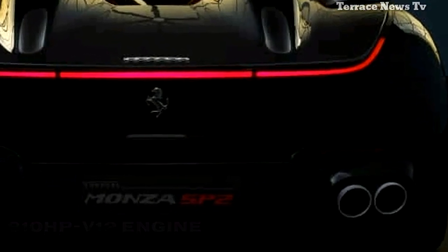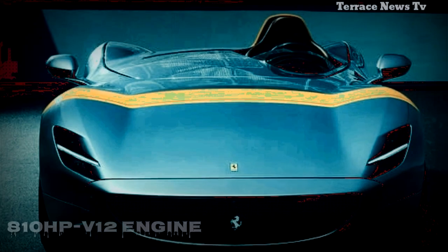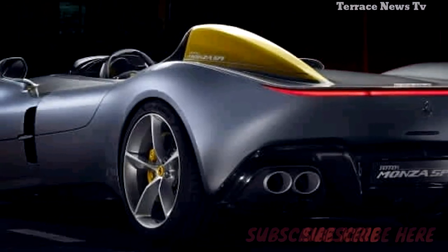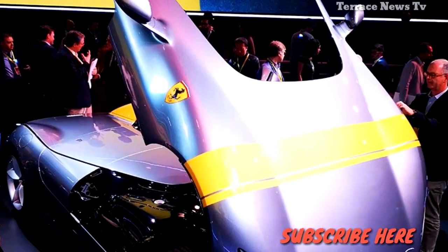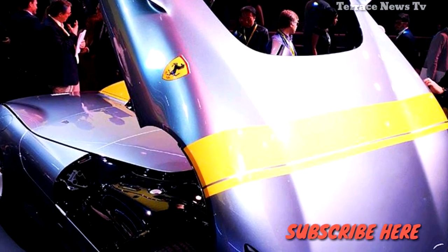They also look quite striking, thanks in part to Ferrari designers' decision to ditch the complex aerodynamic aids used on many modern cars for a simpler, more streamlined appearance. The SP1 is a single-seater, while the SP2 has room for one passenger.